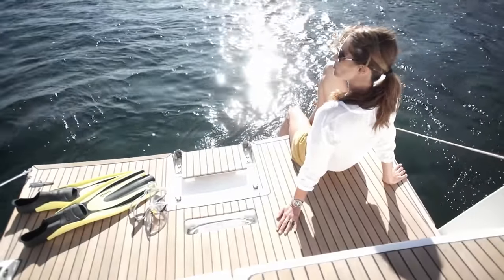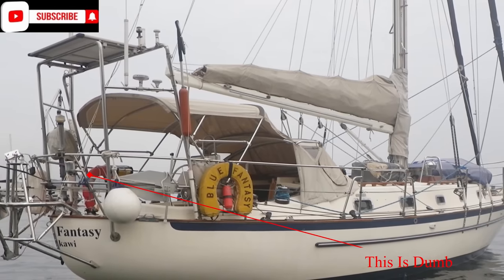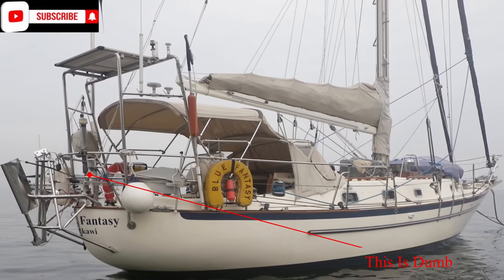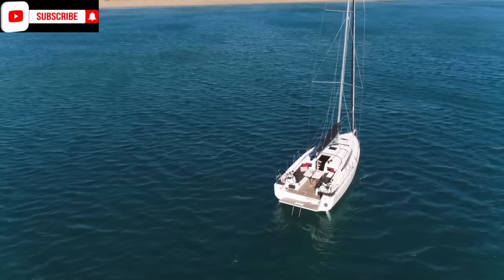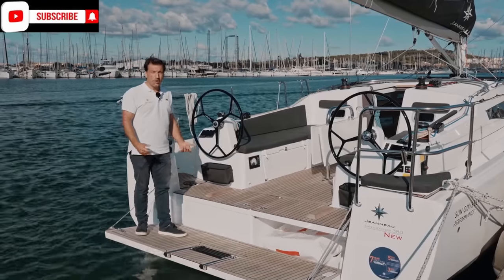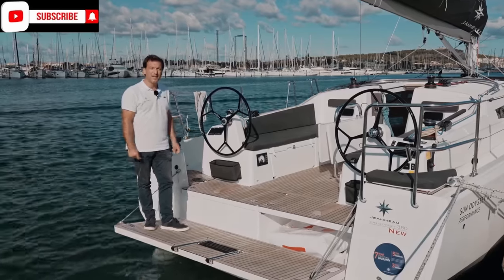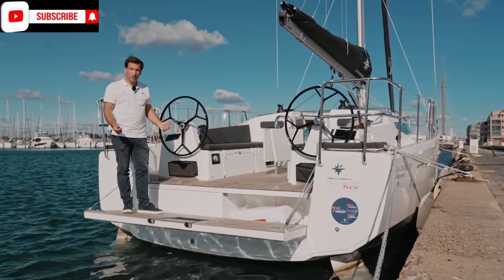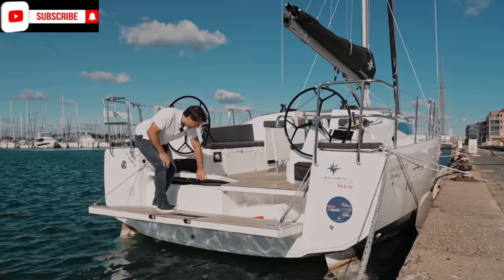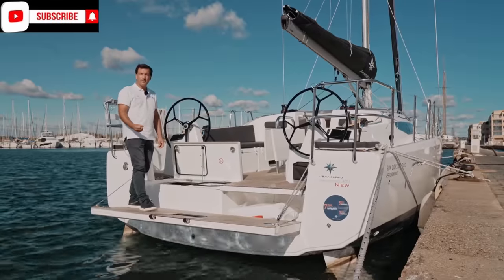Next up, we need to go for a swim platform. Now, this climbing in and out of canoe stern vessels is absolutely ridiculous, even if you're in your 20s. But as we get older, it just makes no sense, and it's downright dangerous. We need a large aft swim platform. This way, we have far easier access, not only on and off of the dock, but also into and out of our dinghy. Things are much easier to load and unload on the vessel.